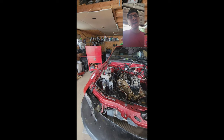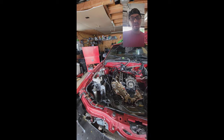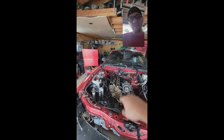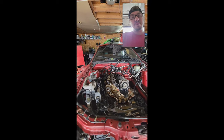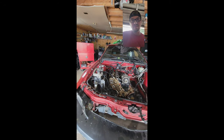Long story short, got it back to the house, started pulling the engine apart. The backside of this valve cover here, the gasket was blown out. I knew immediately why it was smoking. I told the kid plain and simple what was wrong with it.